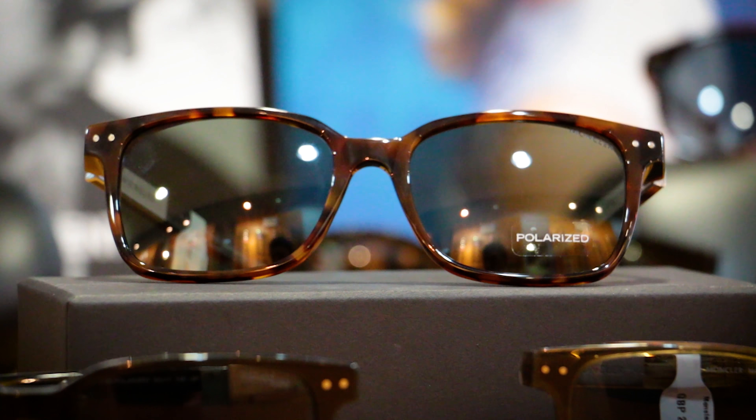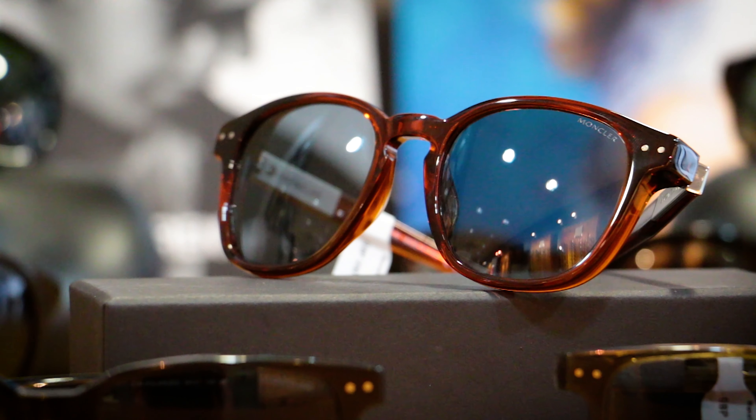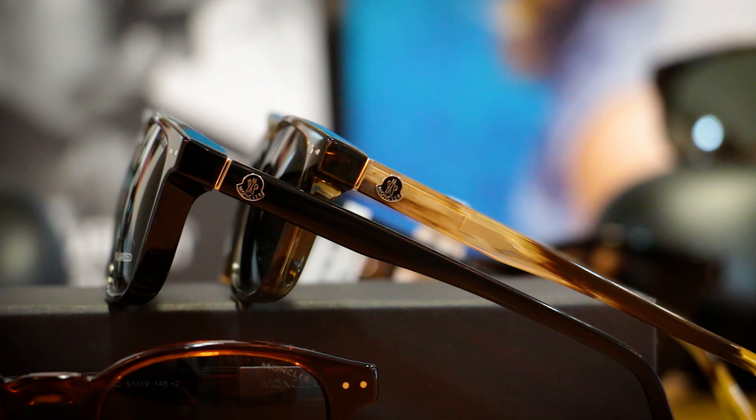A few weeks ago, I showed you the ophthalmic collection from Moncler. Now we've just received a sun collection, and we know that you are going to love it this summer. Here you can see the beautiful, simple shape and the squarer all-round silhouette, with easy to see Moncler detailing on the temples.